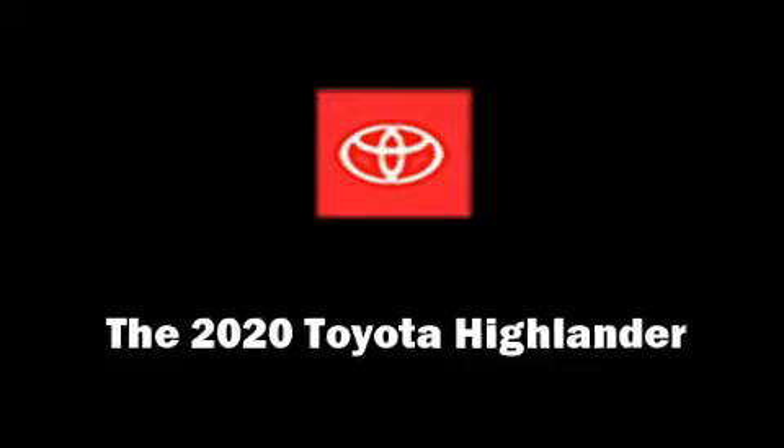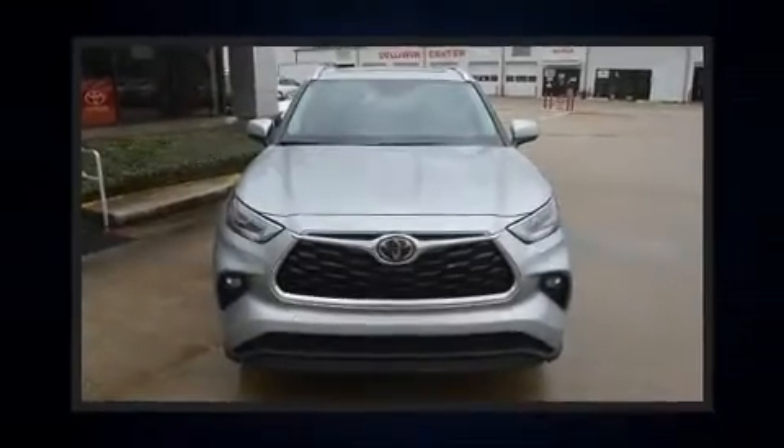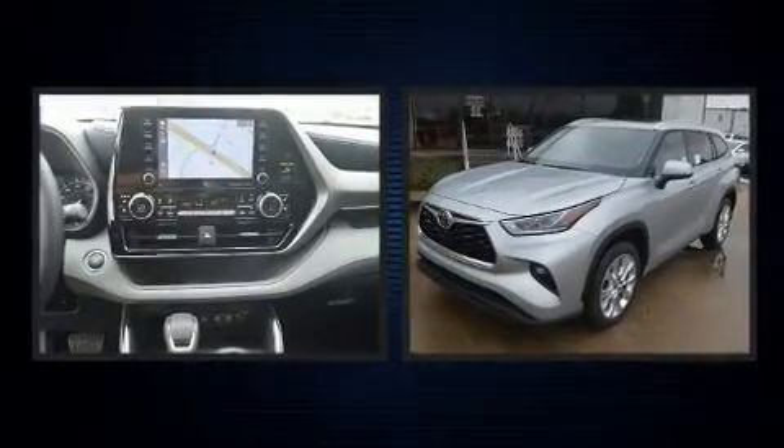The 2020 Toyota Highlander. It features an automatic transmission, front-wheel drive, and the 3.5-liter six-cylinder engine.